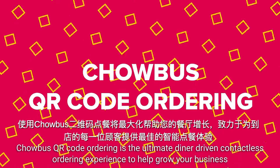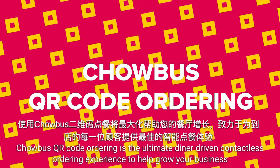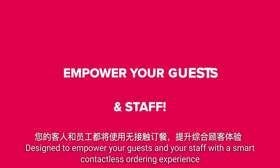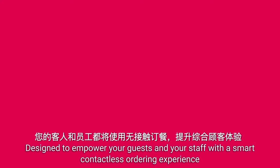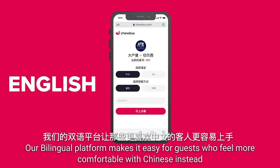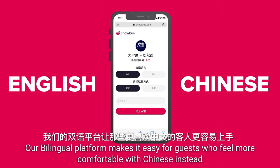ChaoBus QR Code Ordering is the ultimate diner-driven, contactless ordering experience to help grow your business. Designed to empower your guests and your staff with a smart, contactless ordering experience, our bilingual platform makes it easy for guests who feel more comfortable with Chinese instead.